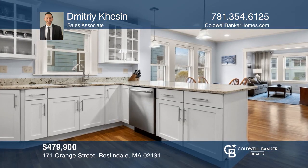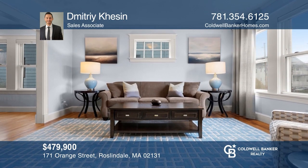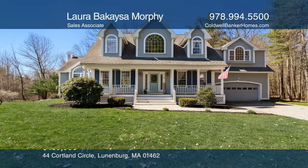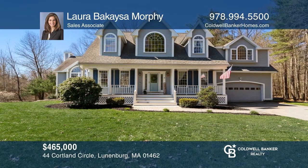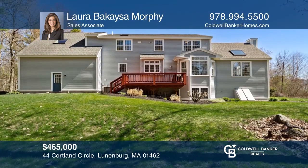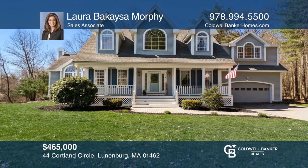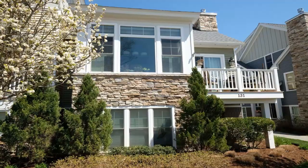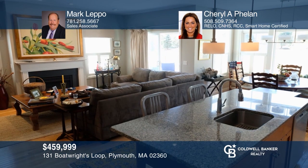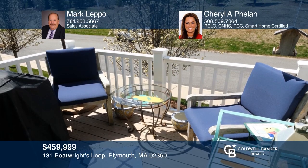This beautifully updated condo features an abundant amount of natural light, a renovated kitchen, a spacious master bedroom, and a garage parking spot. Call Dimitri Keshen to learn more. This three-bedroom, two-and-a-half bath cape in the coveted Village at Flat Hill neighborhood offers a private location, an open concept main floor, and an expanded backyard space. This bright end-unit townhouse with windows galore offers the best open floor plan for entertaining, and a family room with sliders to the composite deck. Call Mark LaPoe and Cheryl A. Phelan today for a private showing.